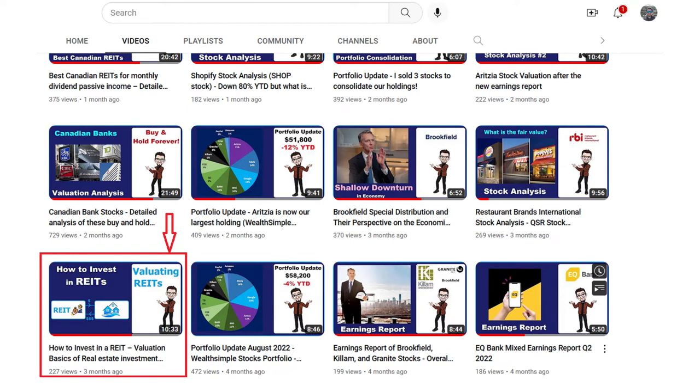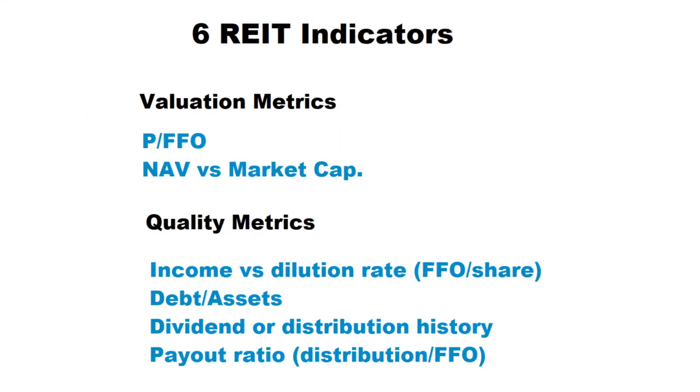If you want to know what is a REIT, their basics, advantages and disadvantages of investing in REITs compared to owning a physical property, and to understand how to value a REIT, you can watch my previous video. In this video, I'm going to apply my six REITs indicators to these three Canadian REITs and compare their valuation and quality. These six indicators are price to funds from operation or FFO, net asset value versus market cap, income versus share dilution rate, debt to asset ratio, dividend or distribution history, and finally dividend payout ratio.